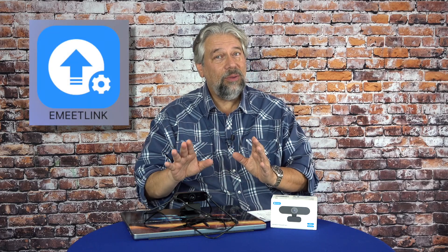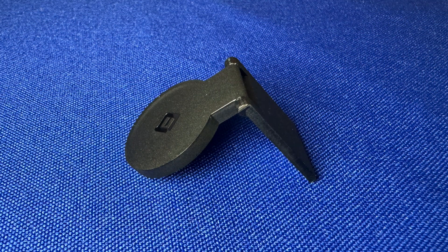By default it does auto light correction and auto balancing, and in my experience that's really good. If you have issues with that, you can get the eMeet Link software — a free download for Mac or Windows — and that lets you get to all the different settings and fine-tune it the way you want. It includes instructions in multiple languages and a little clip-on camera cover, so if you're concerned about it staring at you, you can cover the lens. Having it be a physical object is much better than just assuming the light's not on.